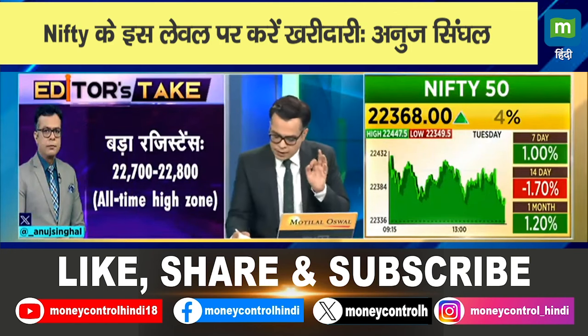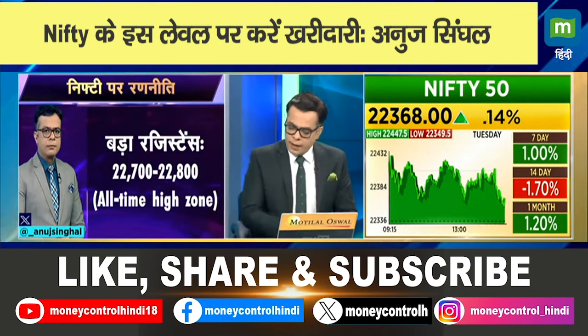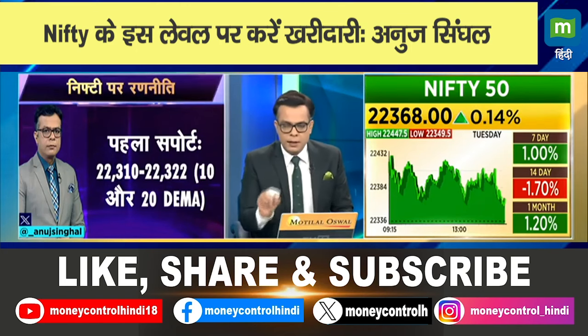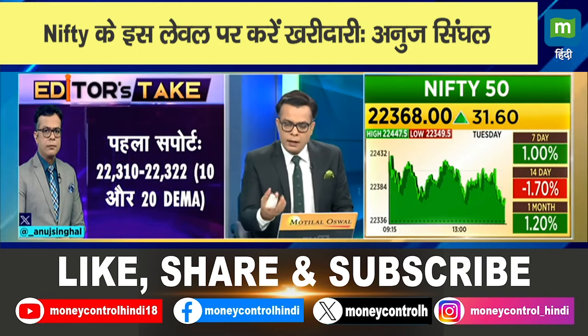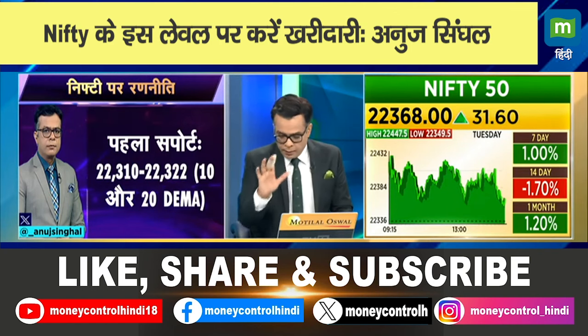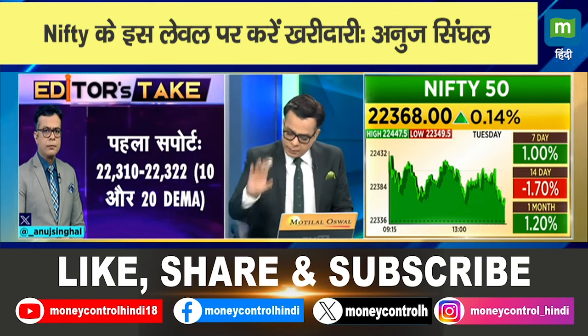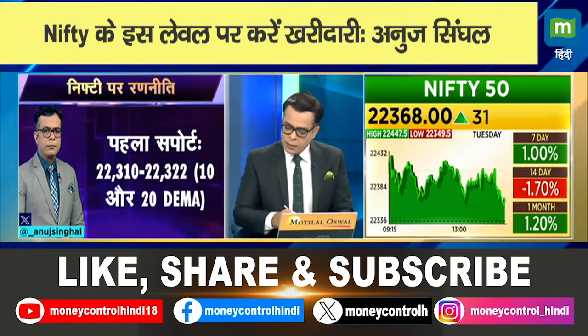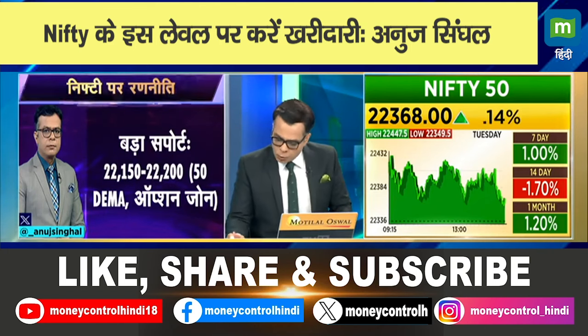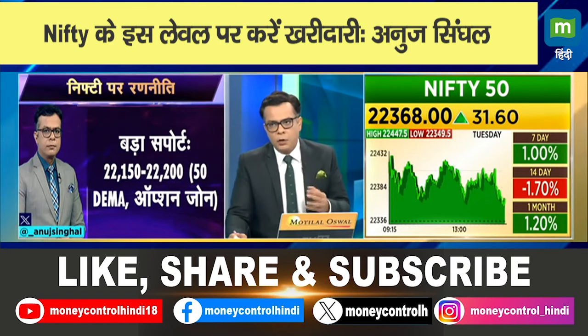Our all-time high zone is 27000, around the budget level. For support, the first support is around 23000. The market has crossed the 10 or 20-period moving average and it has ticked, so there is confidence that the market is ticking up. This is your first support. A bigger support is from 22500 to 22000, where you have the 50-period moving average and key options levels.